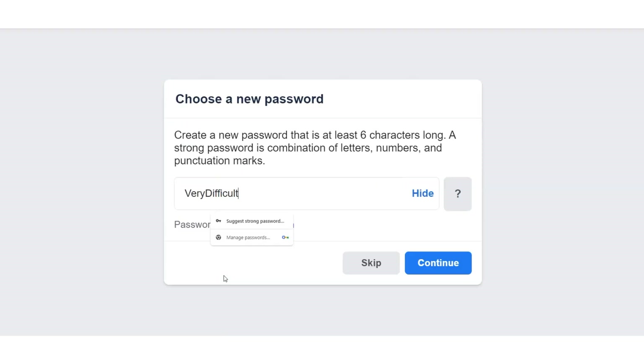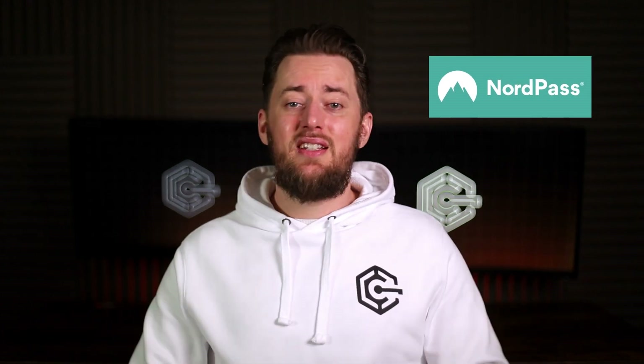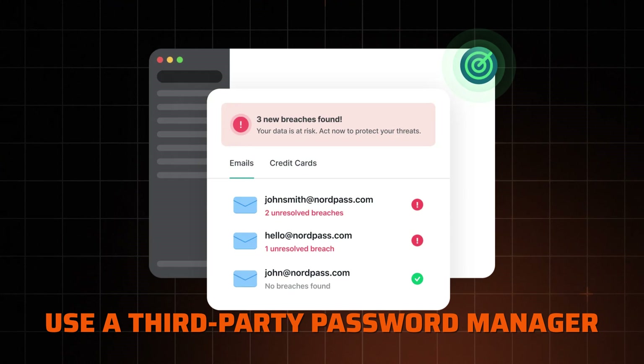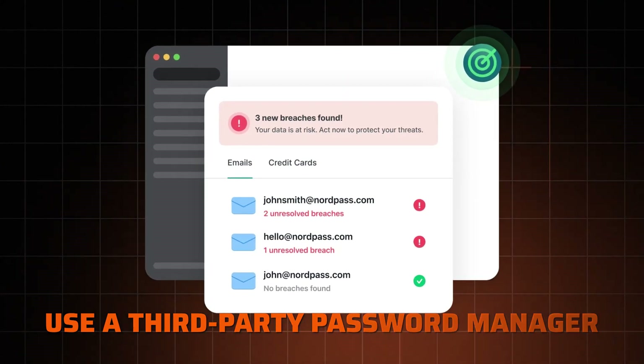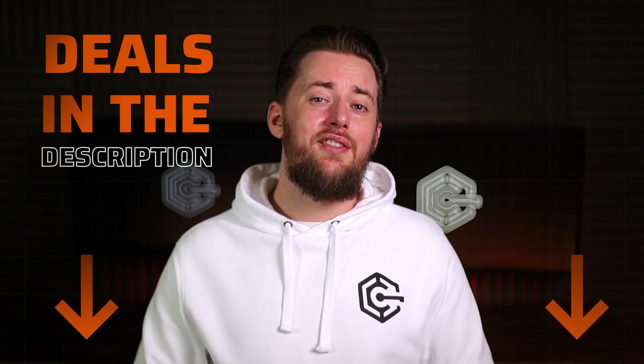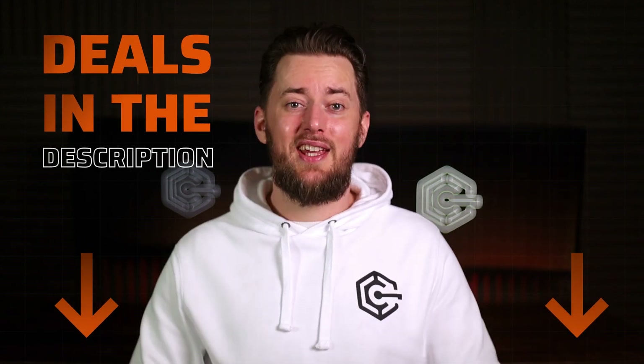If you want a strong password example, it should be at least eight symbols — a mix of symbols, numbers, and letters. And if you want to protect them, I suggest replacing the Google password manager with something a little more reliable. I use NordPass since it's cheap, it's convenient, and has additional tools like the data breach scanner, which notifies me if any personal data leaks occur. There are other options as well, but personally NordPass is my current favorite, so I highly recommend checking it out.